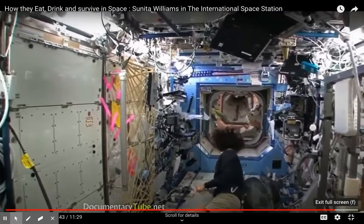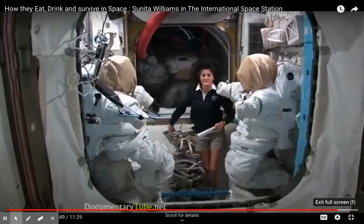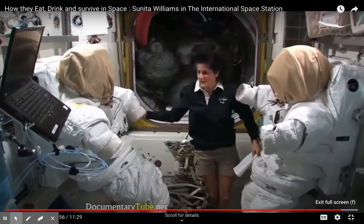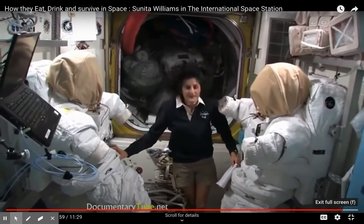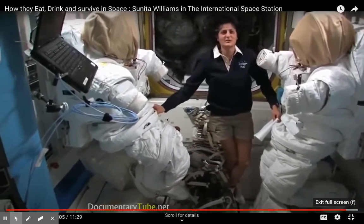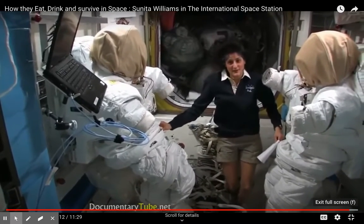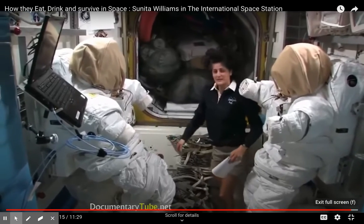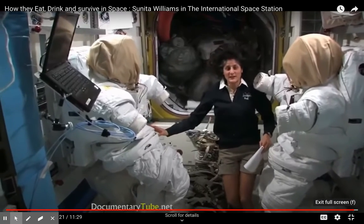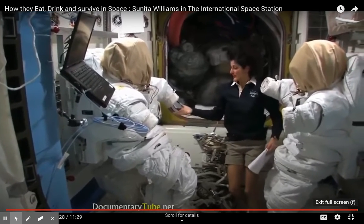In the airlock there are two spacesuits primed and ready for a spacewalk in case repairs are needed outside. Outside work includes fixing electrical boxes, machinery, and solar arrays. Space is really cold and really hot, and it's also the vacuum with no pressure, so some equipment doesn't work well all the time and astronauts may need to go outside to fix it.